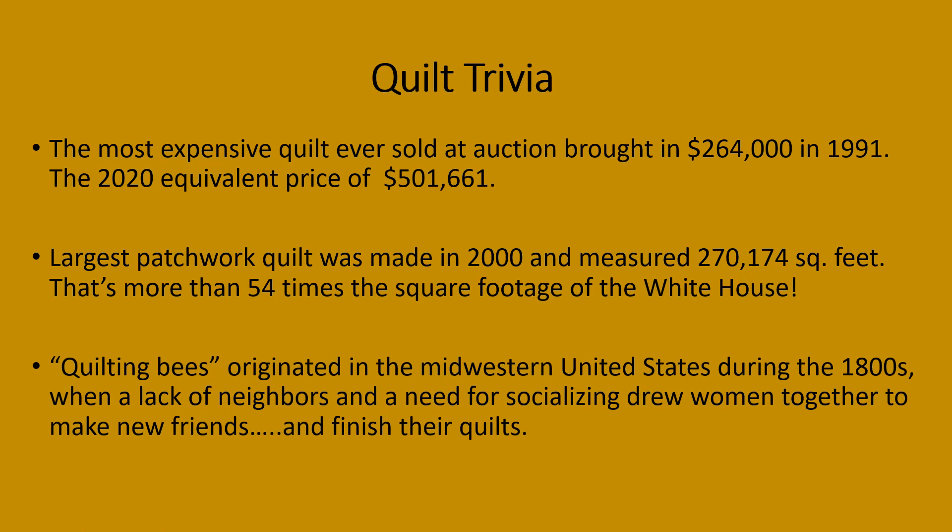For more quilt trivia: the most expensive quilt ever sold at auction brought in $264,000 in 1991, equivalent to $501,661 today.